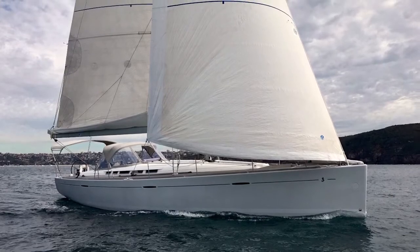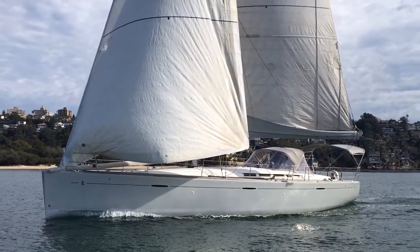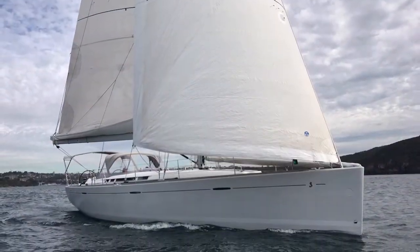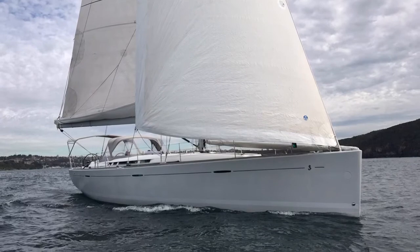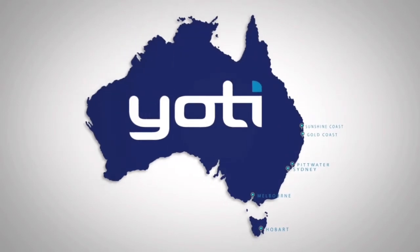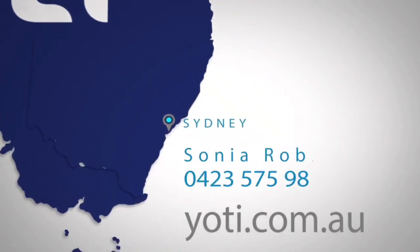With White Spirit, the list just goes on and on — she's a really beautiful yacht. So if you're looking for a fast cruiser, an occasional racer, or even a seasonal blue water cruiser, come and have a look at White Spirit because she may just be what you're looking for. Thanks again for watching Yachty. We'll see you soon.